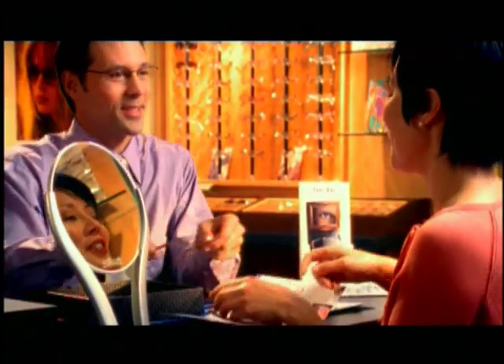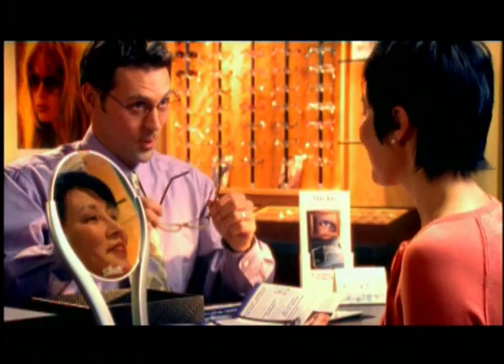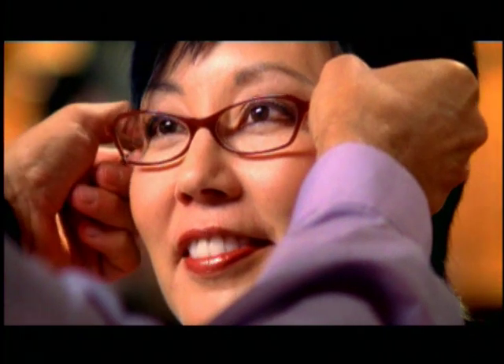Eye care professionals agree that progressive lenses are the best solution for presbyopia. And Verilux is the most recommended lens, with over 5 million satisfied patients each year.